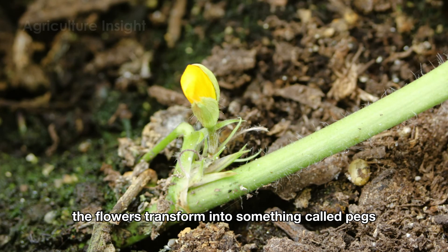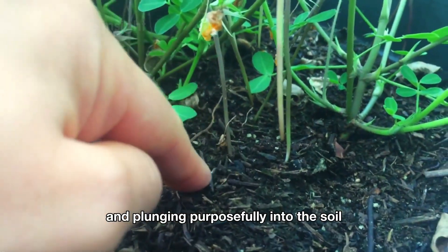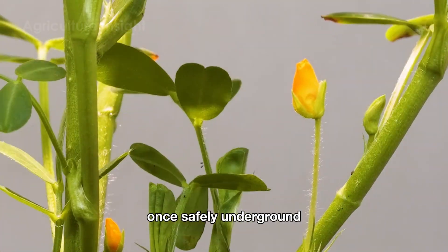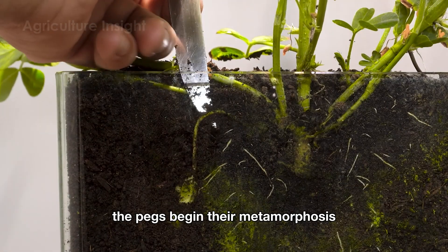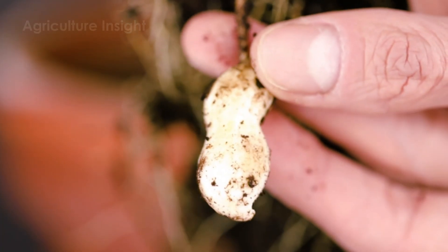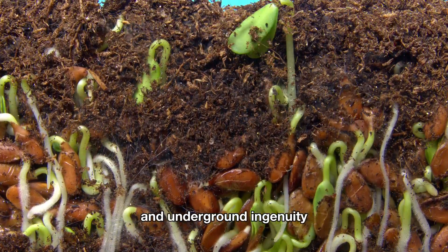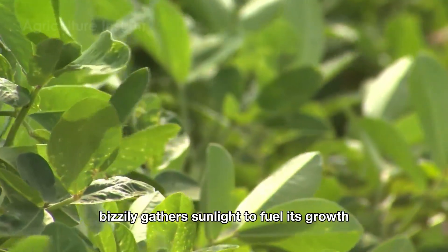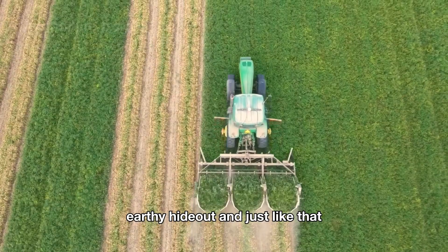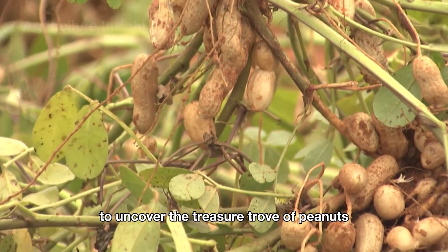After pollination, the flowers transform into something called pegs. These pegs are like tiny botanical divers, growing downward and plunging purposefully into the soil — as if the plant knows the best treasures are always buried. Once safely underground, the pegs begin their metamorphosis. The tip of each peg swells and grows into a peanut pod, hidden away like nature's buried gold. While the plant busily gathers sunlight to fuel its growth, the peanuts slowly mature in their cozy, earthy hideout — snack time becomes a delightful game of hide-and-seek, where you dig through the soil to uncover the treasure trove of peanuts waiting below.